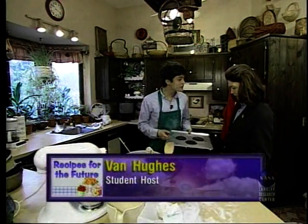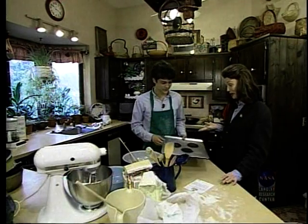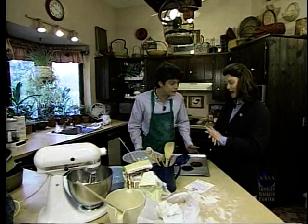I was baking some cookies for the NASA Connect cast party. They turned out kind of hard though. Hard is an understatement, Van. You've got some real problems here. Well, I thought maybe you could give me a hand and figure out what I'm doing wrong.